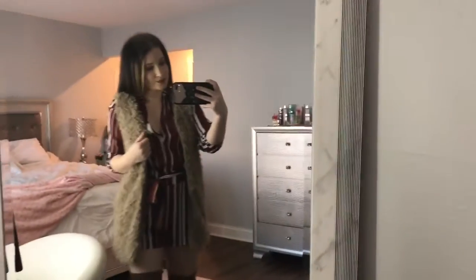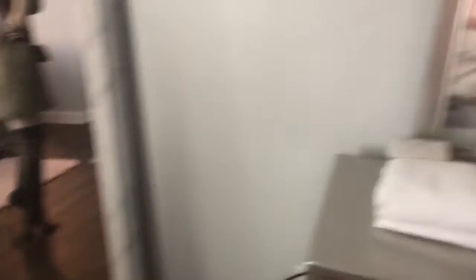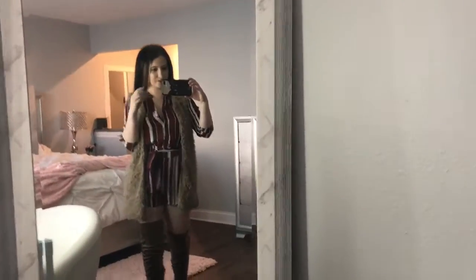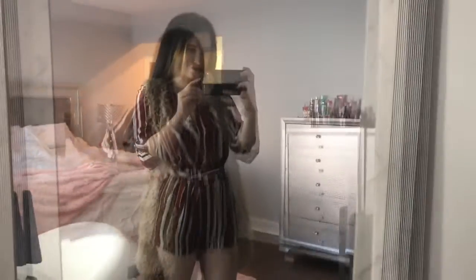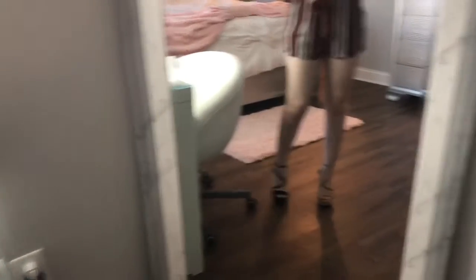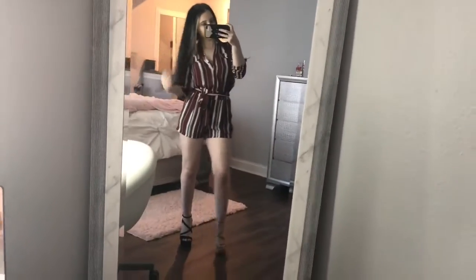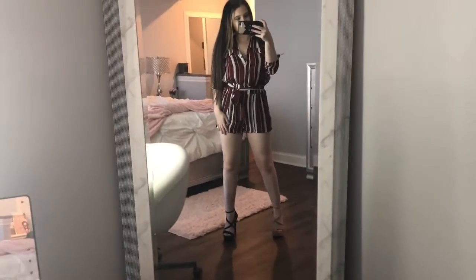For this outfit I'm wearing my romper with a fur vest over it and my high-knee boots. You could also wear this outfit without the vest and pair it with some simple heels — nude or black, whichever one you like better. I like them both, and I also wear them with white heels, but that's more for the summer.